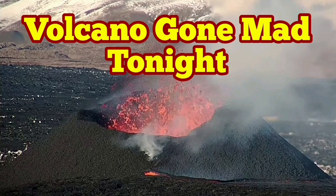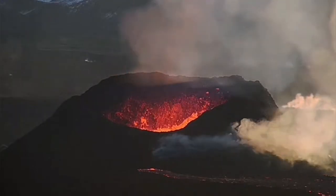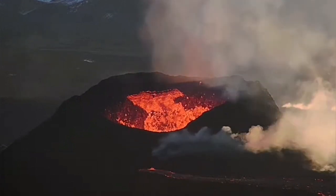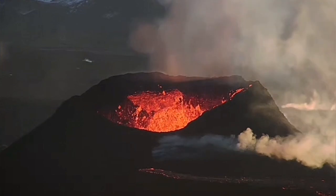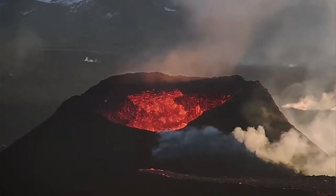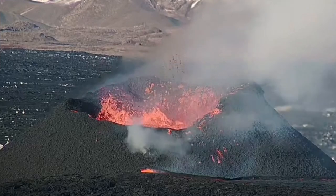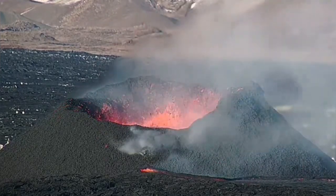We started today with a mild level of eruption, although we had a lot of collapses over the past few days. These collapses create a platform that practically blocks the vent — it's like holding your finger against a hose full of water, so you get big splashes and jets coming out of it. It's the same with the lava.